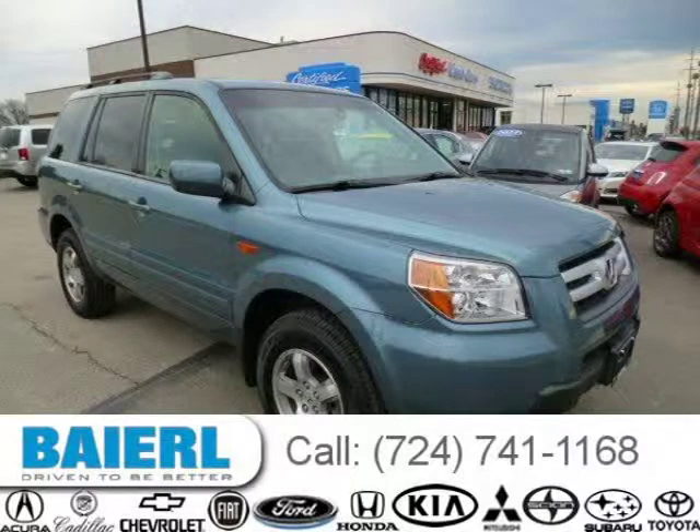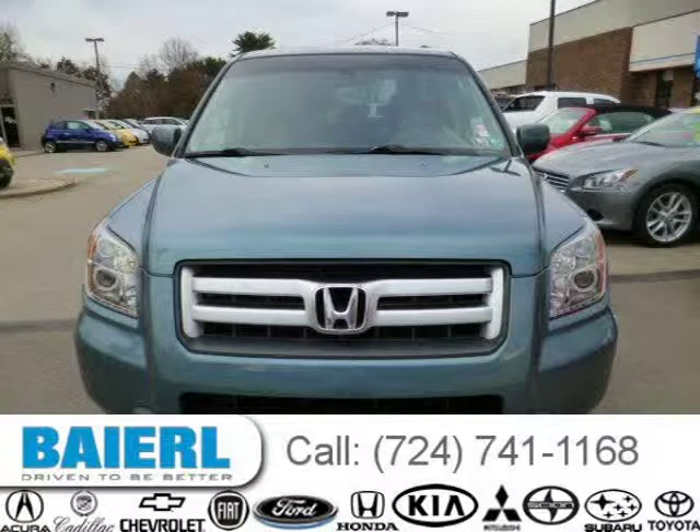This 2008 Honda Pilot SUV is located in Wexford, Pennsylvania and has 65,220 miles on it.